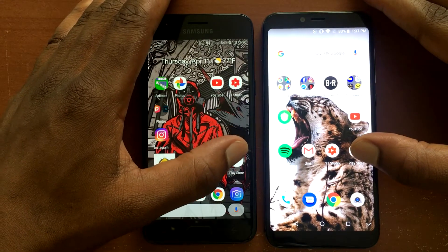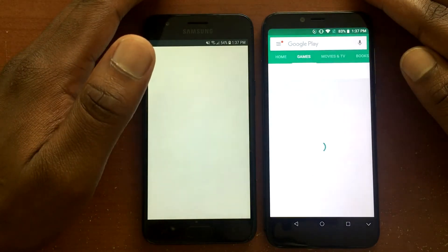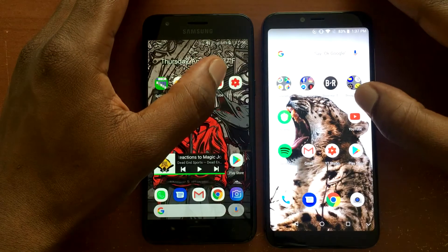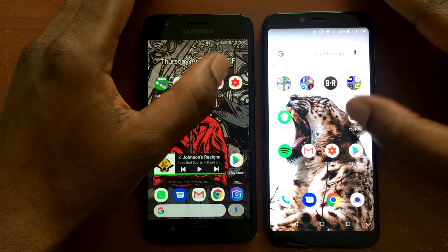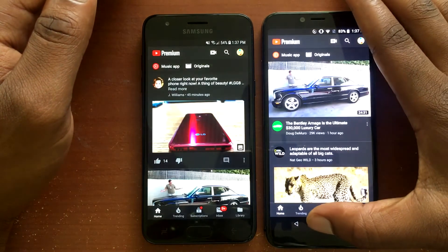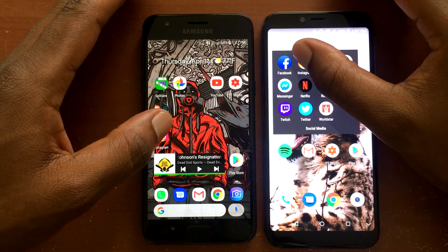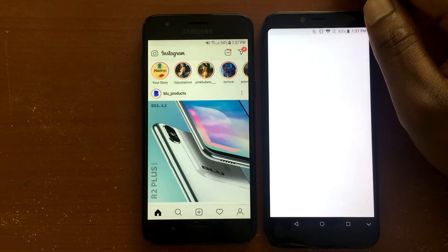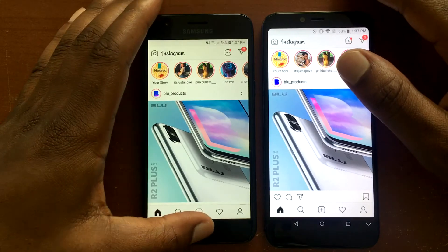The first app we open is the Play Store — that looks like a tie. Next is YouTube, and that goes to the Umadigi A3. Then Instagram, and that one goes to the Samsung J3 Orbit.